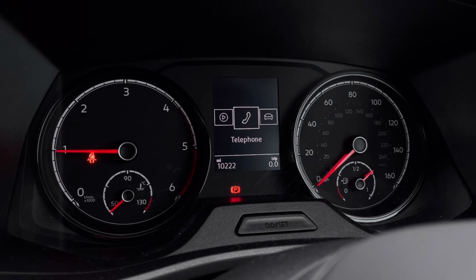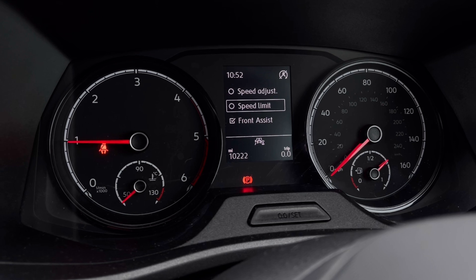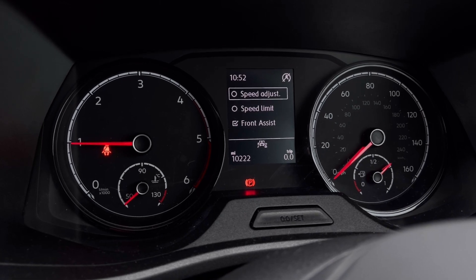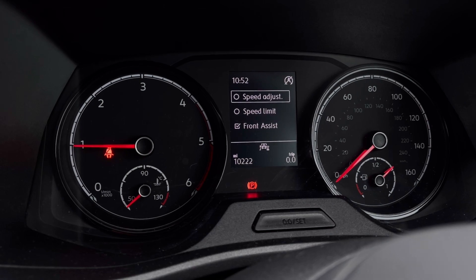Once the van comes to life, we can access the dashboard display where we can view key information such as our mileage while we drive. We also have our assist systems, including front assist, which warns the driver of impending collisions and, if necessary, will autonomously apply the brakes.